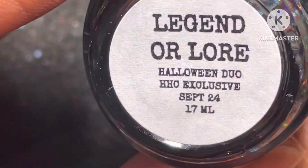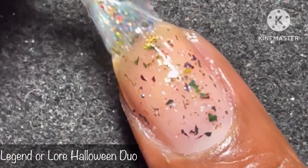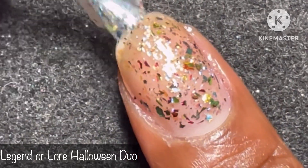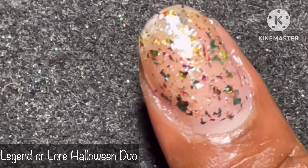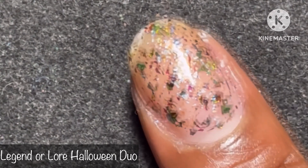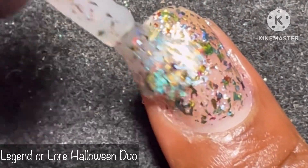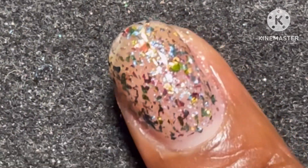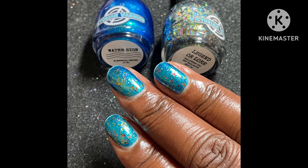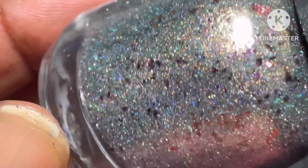Next up in the duo is Legend or Lore — a flaky bomb with a clear base, three different UCC flakies, and a host of ghost flakies. I wanted to show you how it looks without any polish underneath so you can see all of those UCC flakes — it is such a stunning topper. I did at least three coats and it still shows some bare spots. I used another polish from Victorian Varnish underneath called Water Sign, and you can see what a beautiful pair this is.